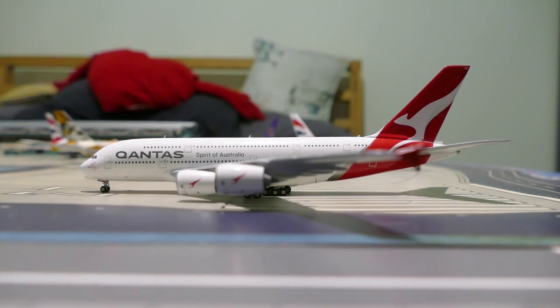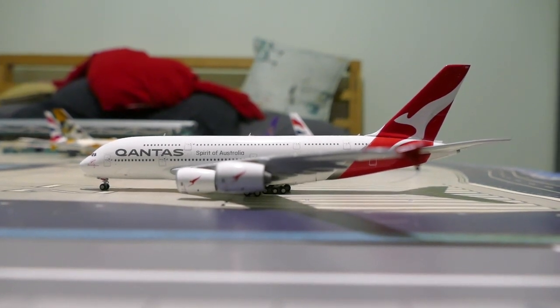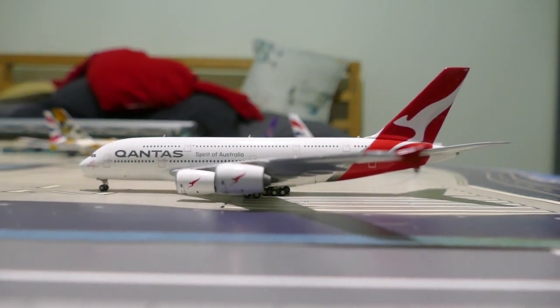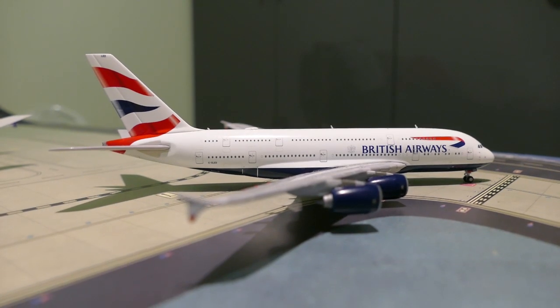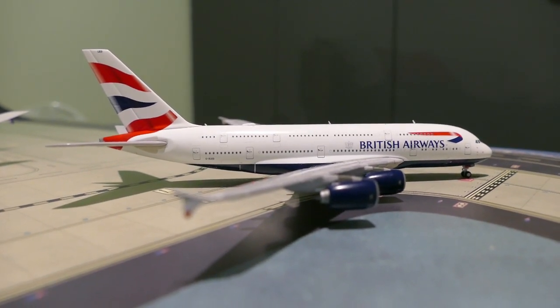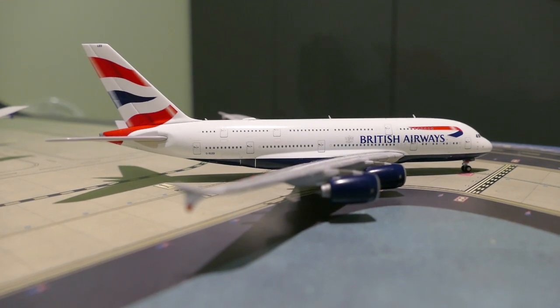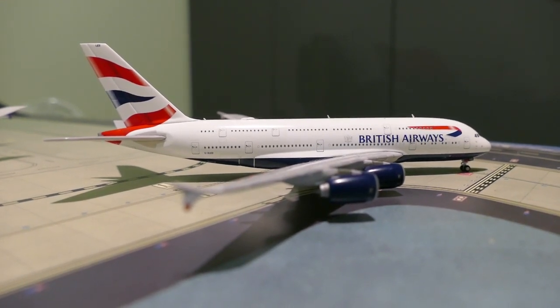Starting off we've got this Qantas A380 and he is about to take off for Sydney as QF1 from Heathrow. Next up we've got a British Airways A380 and he's off to Johannesburg from Heathrow as BA55.